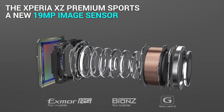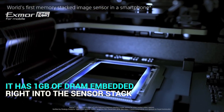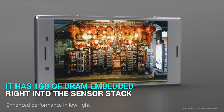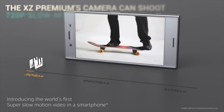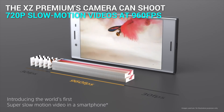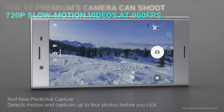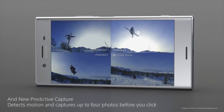The Sony Xperia XZ Premium sports a new 19-megapixel image sensor with 1GB of DRAM embedded right into the sensor stack. Sony says that the added memory stack enables faster image scanning and data transfer. Another first for the XZ Premium's camera is the ability to shoot 720p slow motion videos at 960 frames per second. Sony is also adding software features like predictive analysis for automatic capture of moving images.